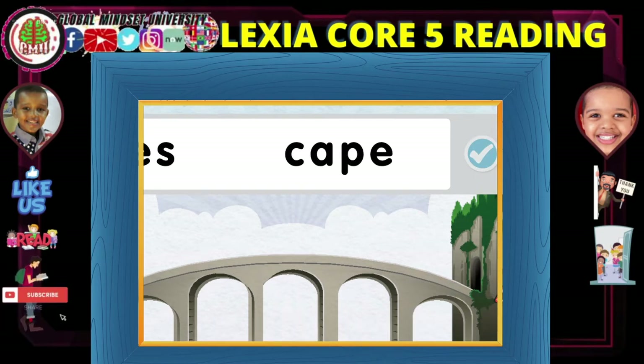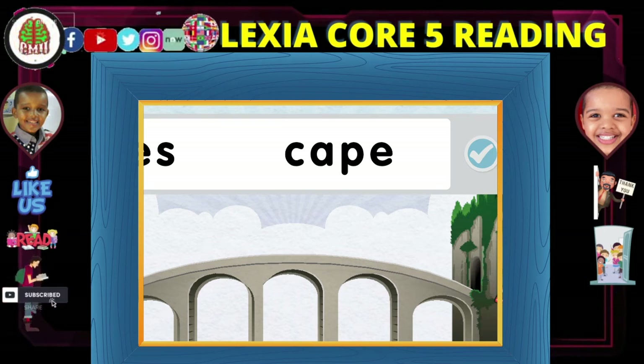This word is already broken into syllables. Remember that each syllable must have one vowel sound. Choose the vowels that make a sound in each syllable, then press this button.